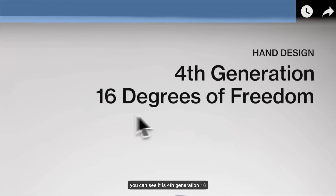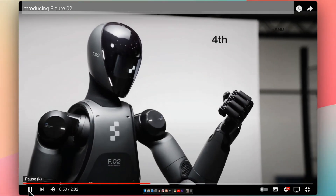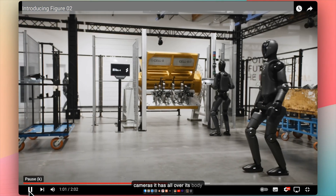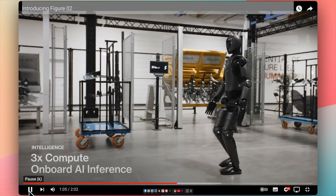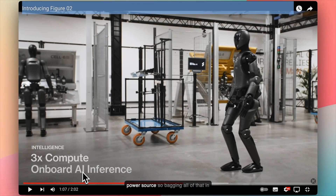The hand is fourth generation with 16 degrees of freedom — Optimus has around 11 degrees of freedom, so this is clearly better. It has six cameras as we saw from the various sensors across its body. It also features 3x compute onboard for AI inference, meaning some AI models are run on the device itself. Packing all of that inference compute into this sleek form factor is actually wonderful.